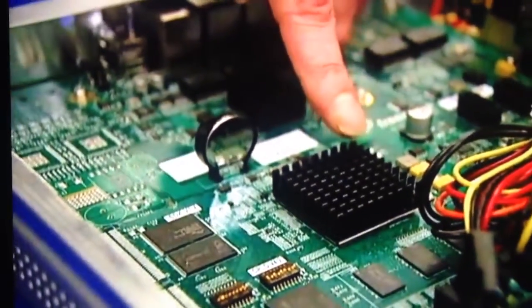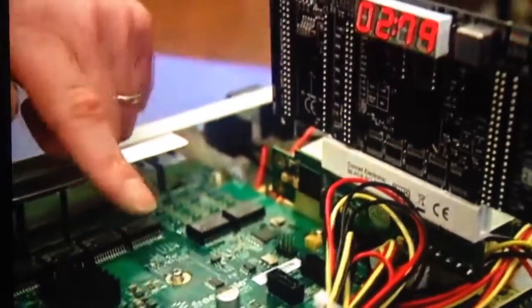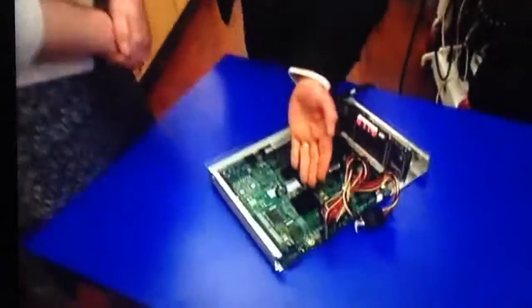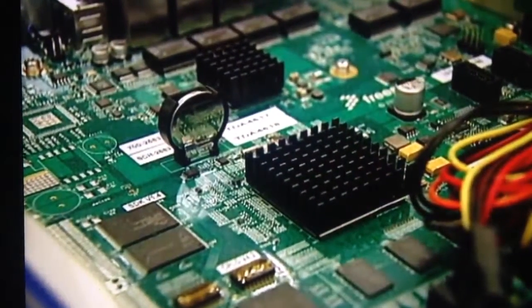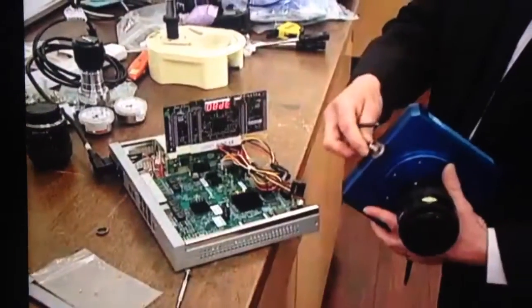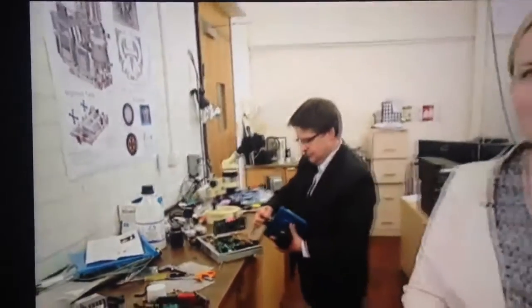This is a prototype of the electronics, which will cost half a million dollars alone. At the heart of it, we've got a processor that is related to the sort of processors you find in tablets these days. This control unit is being designed and manufactured here in Melbourne. It's taken six months to develop this prototype, and it will be mid-next year before a space-ready unit is finished.